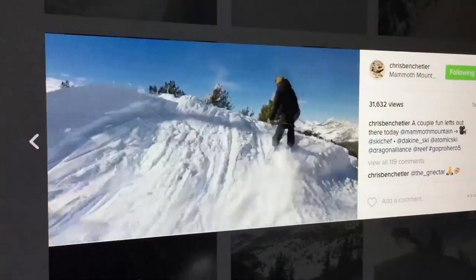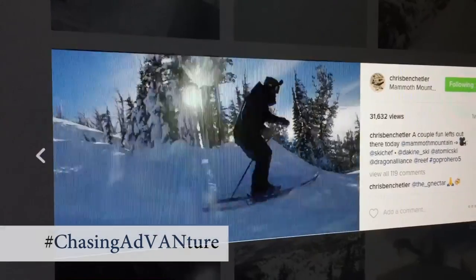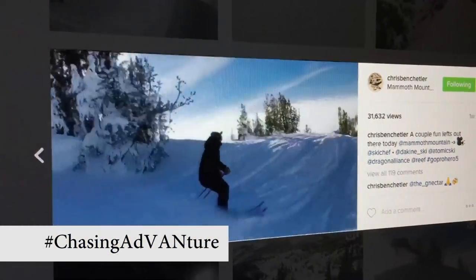We'll continue on — go climb in Bishop with my buddy Lonnie Kauk, then we're gonna ski around Mammoth and then continue on. The series is called Chasing Adventure and it'll be a four-part series on the GoPro YouTube channel.